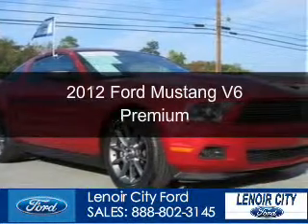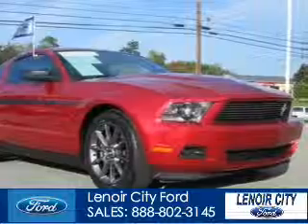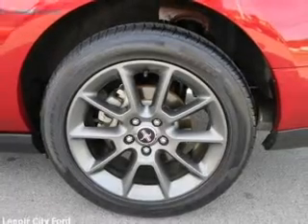This is a certified pre-owned 2012 Ford Mustang, powered by rear-wheel drive, a 3.7-liter six-cylinder engine, and a six-speed automatic transmission.